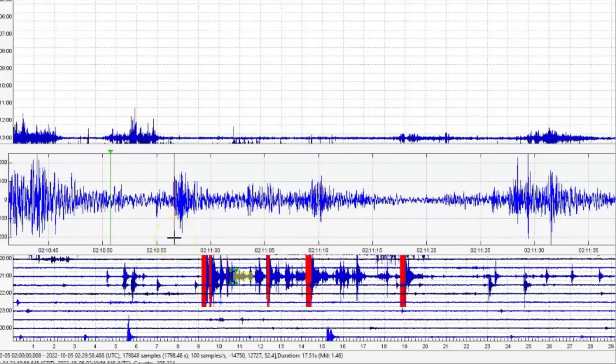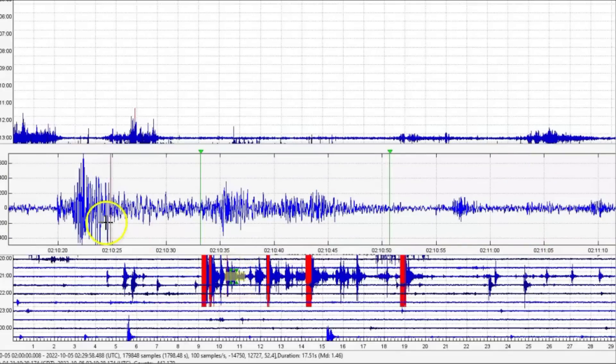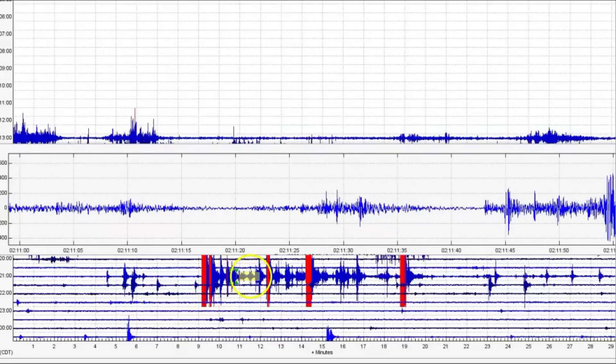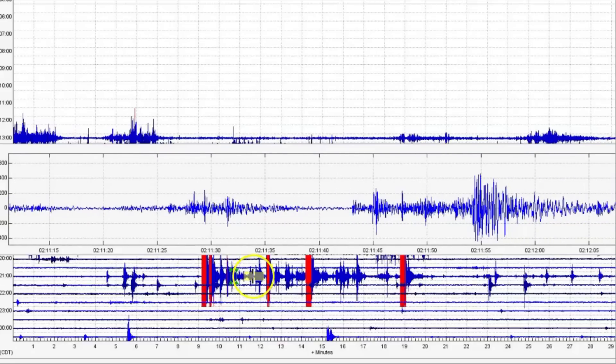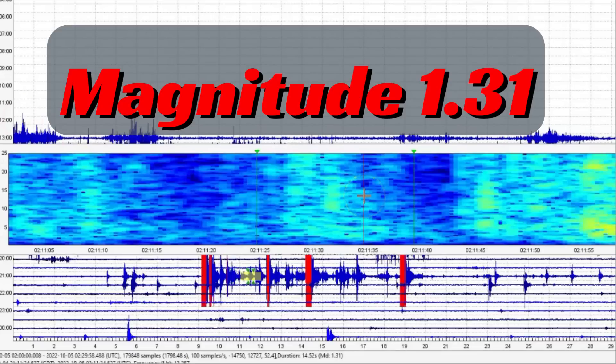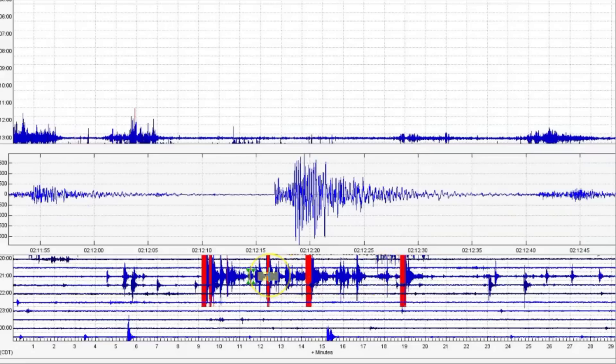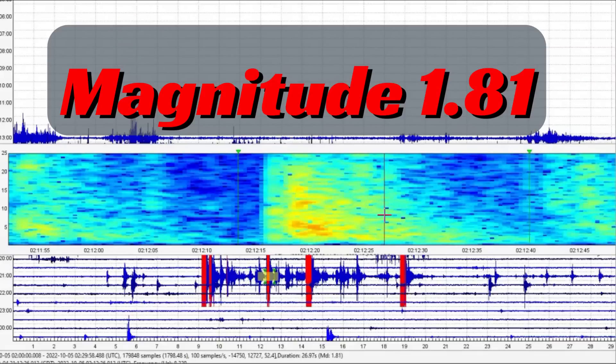Now they do report a 0.3 at 2:11 and 20 seconds. We got some right there. We got a small one at 2:11.30 seconds — that comes in as a 1.31. Let's go back to the signature and see what we got going on. This one right here at 2:12 and 20 seconds comes in as a magnitude 1.81.